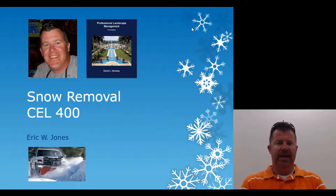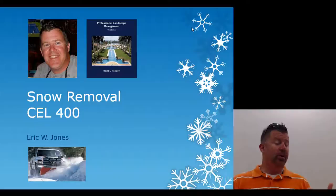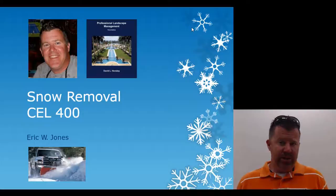Hello everyone, my name is Eric Jones and we're going to look at a PowerPoint presentation put together from a textbook used at the college I teach at — Professional Landscape Management by David L. Hensley. The PowerPoint is titled 'Snow Removal,' and it has been approved by the North Carolina licensing board for landscape contractors, with a course number of CEL 400.